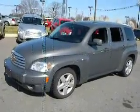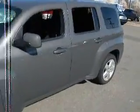It's a 2009 Chevy HHR LT wagon. 35,000 miles, super clean vehicle.